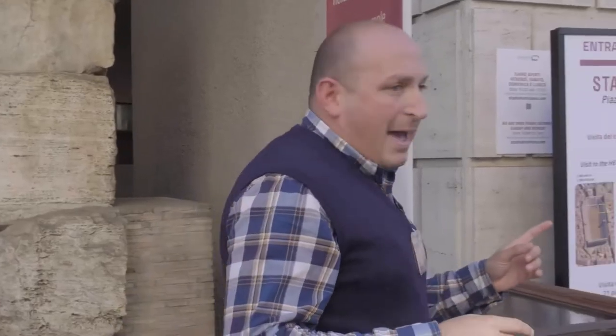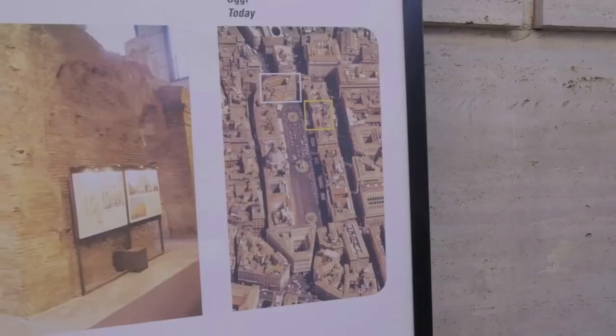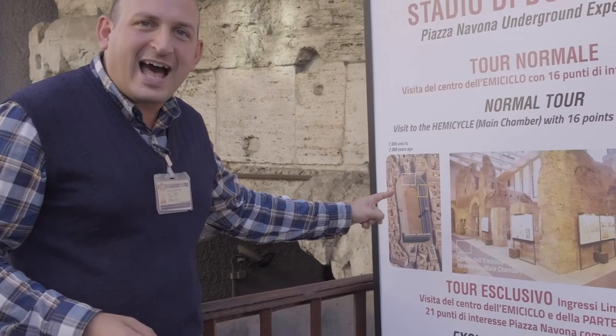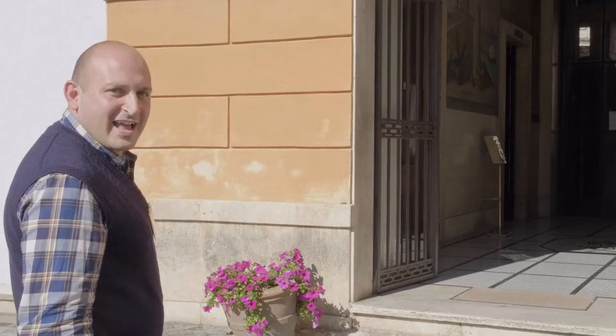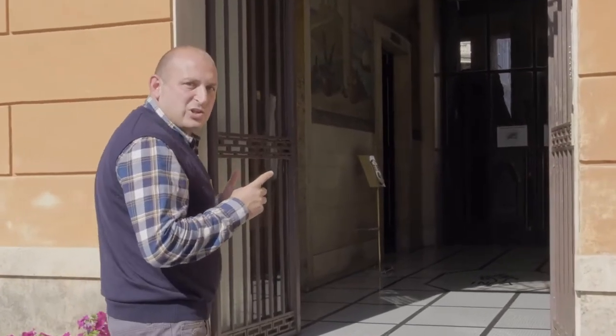On this map we can see where we are today in the modern city center of Rome and where we would have been in ancient Roman times. We are going to take a closer look at the old stadium of Domitian.